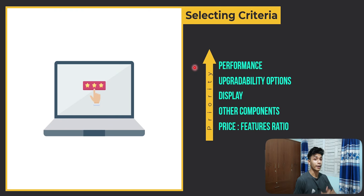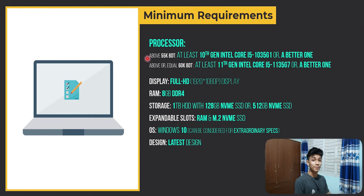The first thing is that MappedTech needs to follow certain criteria for the particular budget range from which laptops will be selected. The criteria to follow include build quality, performance, display, protection, other components, and finally the price-to-feature ratio — whether a certain laptop provides good value.